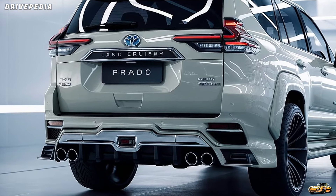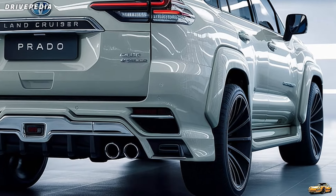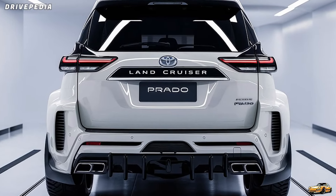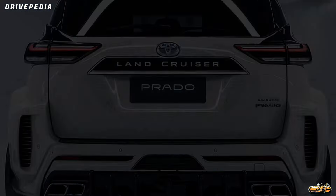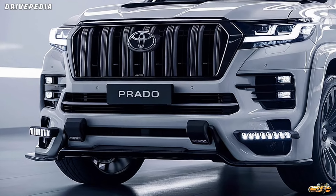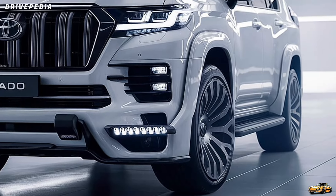Inside, the 2025 Land Cruiser Prado takes luxury up a notch. Toyota has completely revamped the interior — it's no longer just about durability, it's now a seriously comfortable and tech-packed space. The cabin is spacious with high-quality materials like leather and soft-touch plastics, giving it that premium feel you'd expect from a top-tier SUV. You also get a large 12.3-inch touchscreen in the center with Toyota's latest multimedia system, which includes wireless Apple CarPlay, Android Auto, and advanced navigation. The digital driver's display and heads-up display provide all the info you need without taking your eyes off the road.